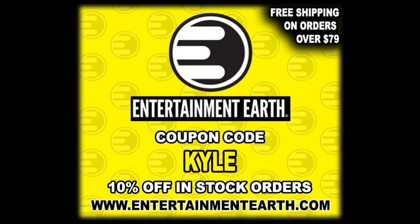For all your First to Fall Raphael needs and a whole lot more, head on over to Entertainment Earth, use discount code KYLE, save yourself 10% on all in-stock items — anything over $79 ships free. I believe I got this from Walmart. Walmart and the NECA store are shipping these out first. Eventually you'll see these in Targets, Entertainment Earths, Big Bad Toy Stores, all the usual places.